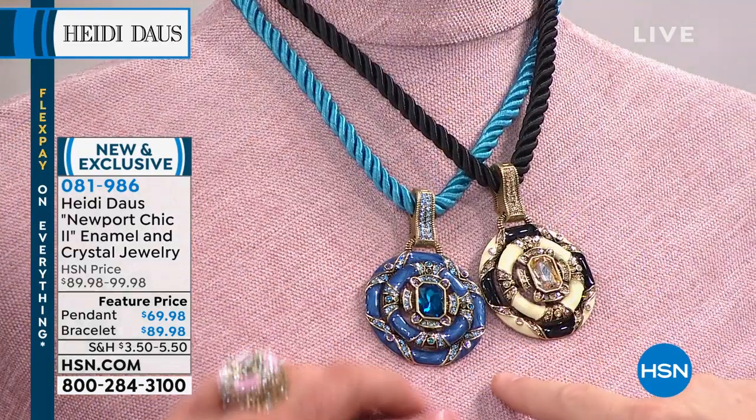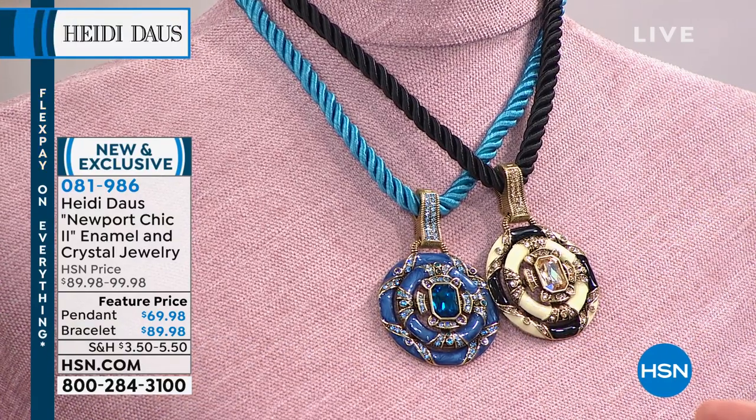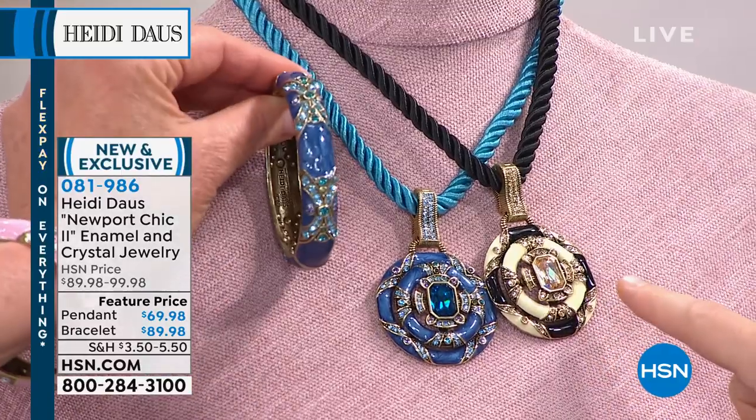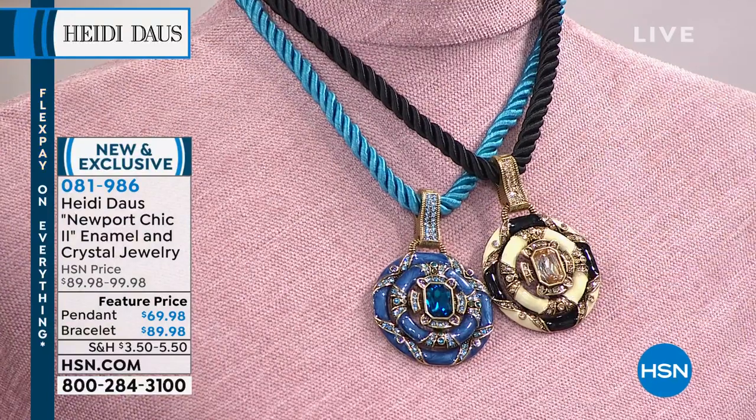And this is going to be what we're calling blue — the enamel work here is mind-boggling. And then this final one is ivory, which has the contrast of the black. Last but not least, there are the bangle bracelets, there are the rings, and there are the earrings.